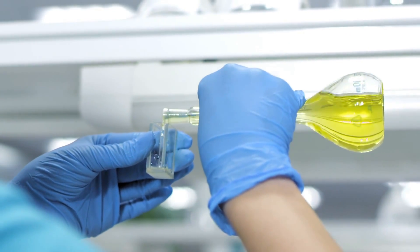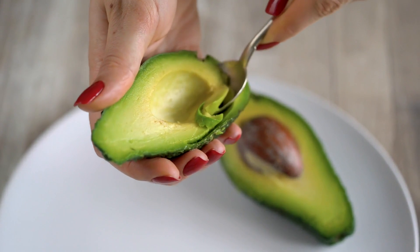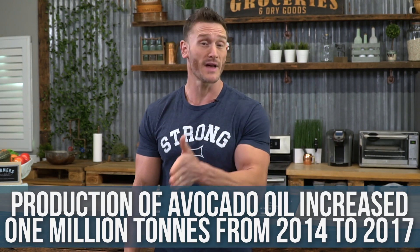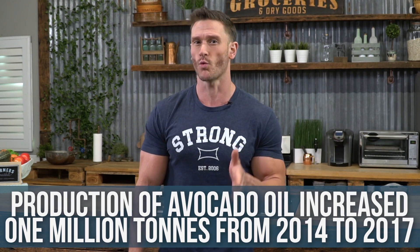For those wondering what the good ones were: the two that ended up being pure were Chosen Foods brand and Marianne's brand. I'm embarrassed because I've recommended avocado oil in countless grocery hauls, but no one could have known this was going on until UC Davis brought it to light. Between 2014 and 2017, demand increased over one million metric tons for avocado oil, so there's going to be some mischief when numbers are that big.